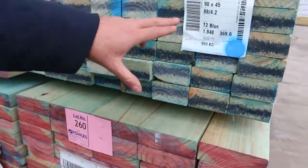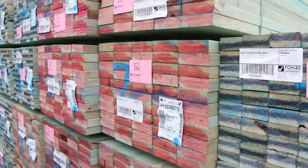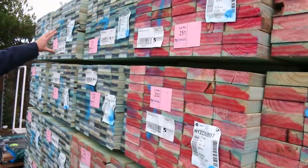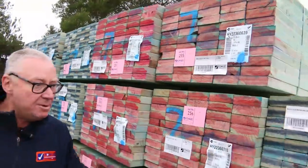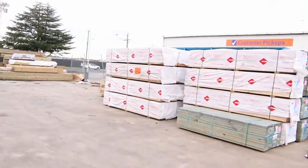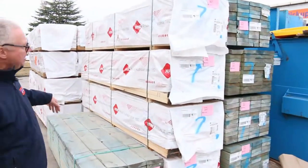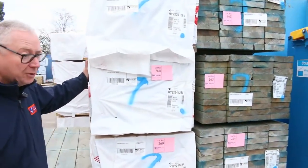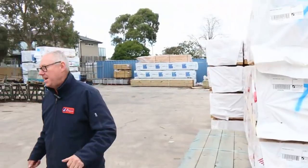We've also got a number of packs of 90 by 45 MGP10, termite treated M10. All this at the back here is M10 as well — your 90-45 M10s. Absolutely quality stock, don't miss out on this. You don't get these opportunities very often. Over here we've got a whole heap in these plastic-wrapped packs — M10 as well, 140 by 45 M10s, 3 metres long. Absolutely fantastic stock.